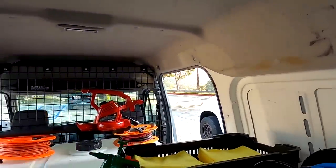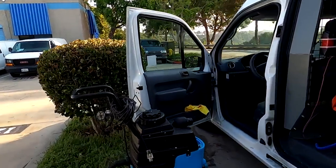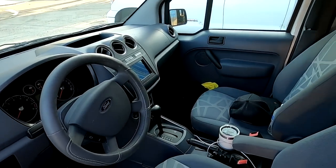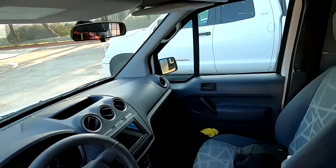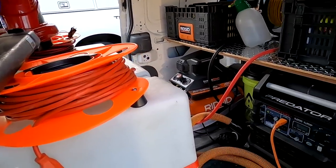The front of the van is very simple. I have my extractor, a place for coffee, a place for water — that's all I really need. I do have a backup camera installed and a little shelf up top to keep some invoices. And that is pretty much it.